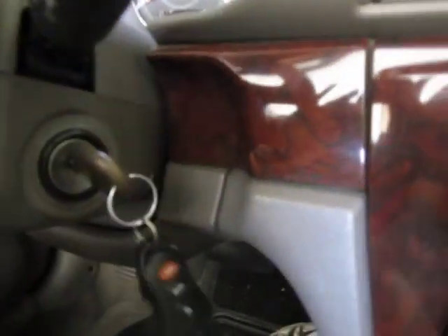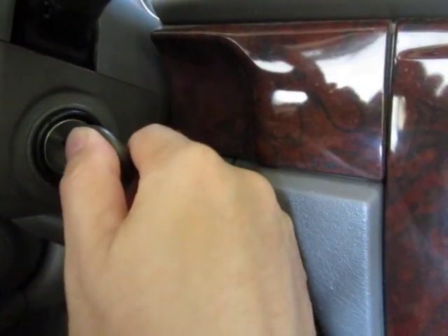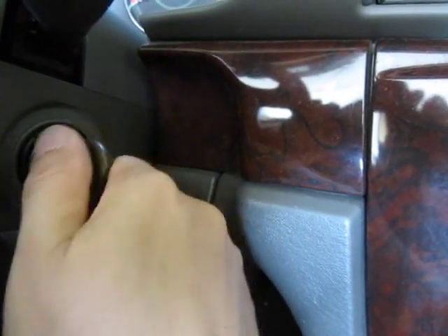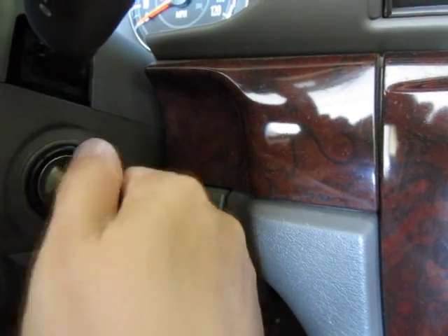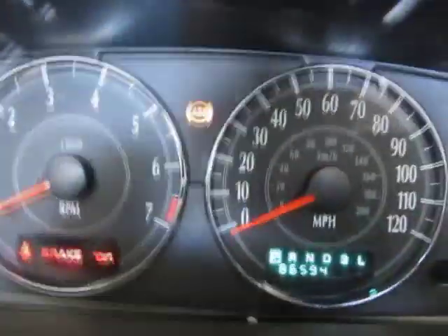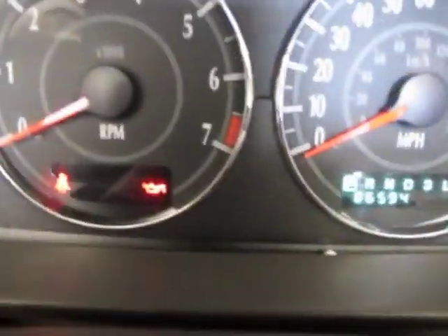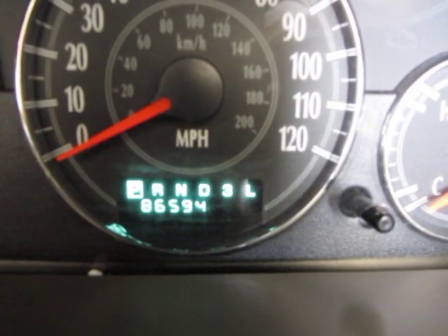On 2002 and up Chrysler products, what you can do is turn the key — they call it the key dance — you turn it from accessory to on back and forth about three or four times and it will show you the code right here under the odometer.